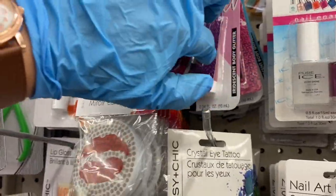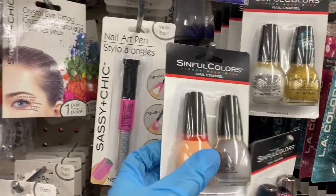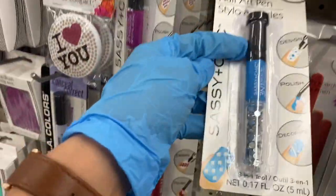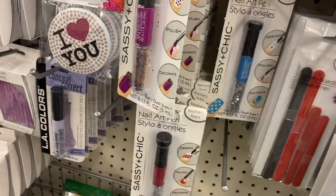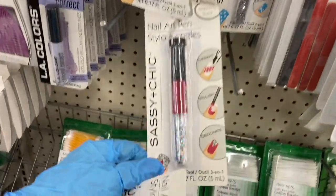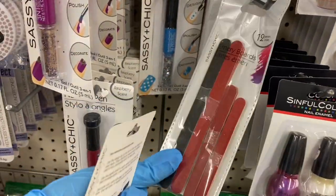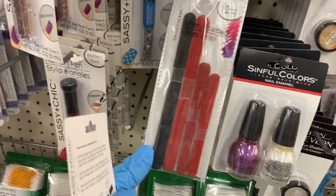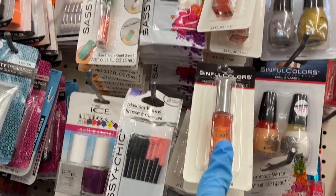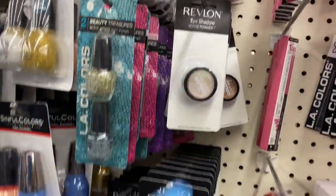Look at this — the Pure Ice nail polish in a double pack, and Sinful Colors also has double packs. These are the gems that go on your nails — I never saw these before, I'm going to try that on my nails. They have the emery boards — tiny ones but you still get 12 in there. Then you have Sinful Colors, nail art, more nail art, and more double packs, plus eyeshadows by Revlon.